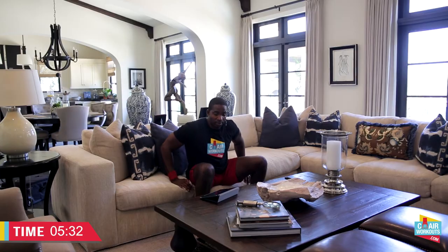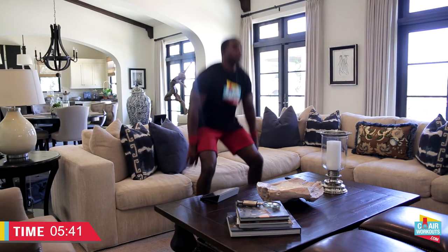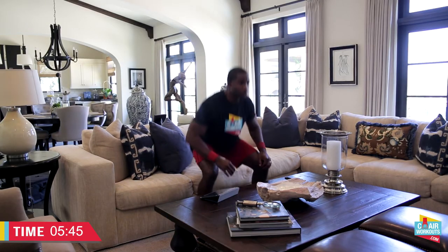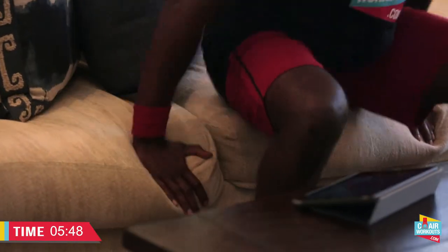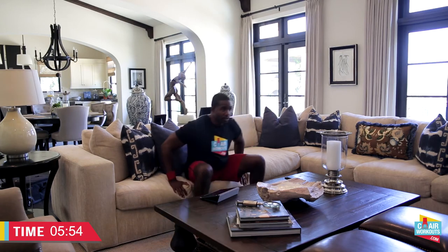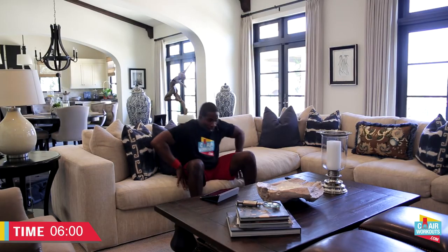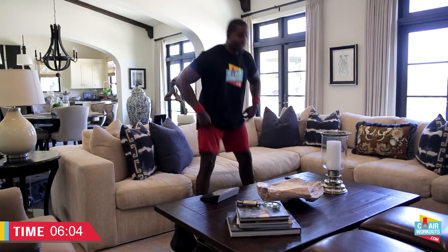So we're going to go back to standing again. We're going to use the couch as our support system this time — press ourselves up nice and quick. Stand, one. Back down and stand, two. How fast can you get up? You have to accelerate up and decelerate on the way down. You're working upper body and lower body because you're using your arms to push yourself up. We're going to give you five more. We're here to work.